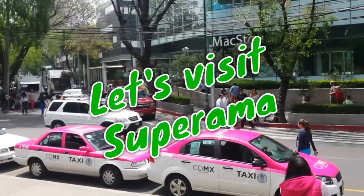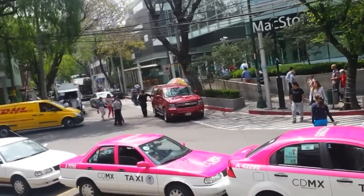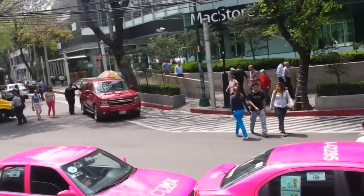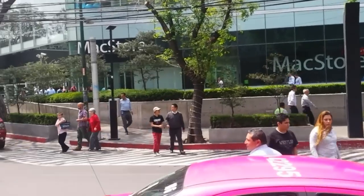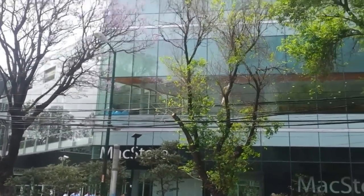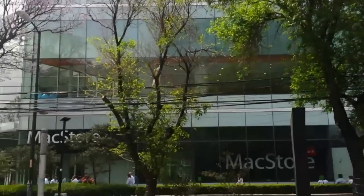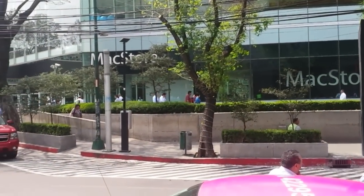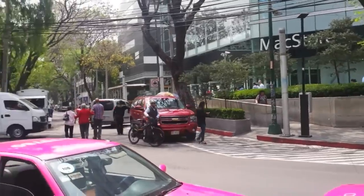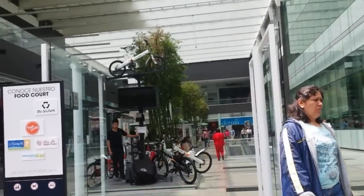Hey guys, so today we're going to go to a food shop called Superama. It's actually in this building just here. You can see it's a pretty big building and inside there's actually a little mall with a food court and Superama. I'm just gonna walk inside.